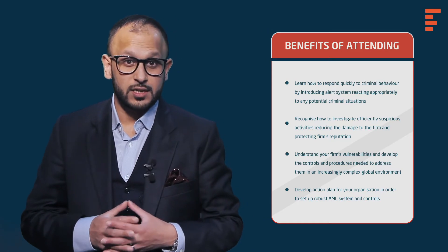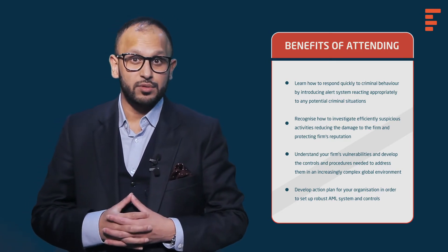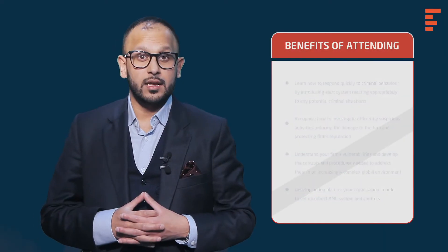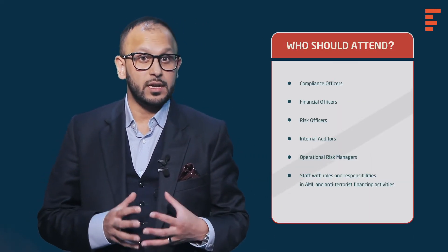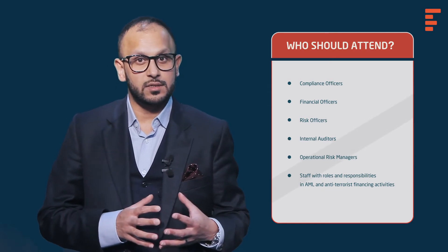This session will appreciate and understand the latest crime prevention regulation, understand the elements necessary to create the right corporate culture, recognise key elements of know-your-client documentation, and recognise how to investigate more quickly and escalate suspicious activity.